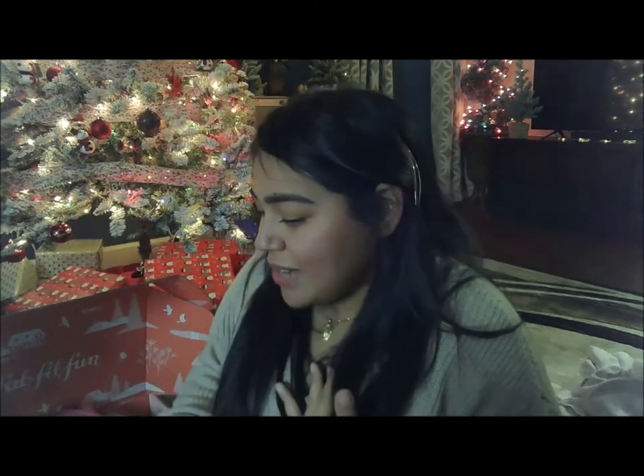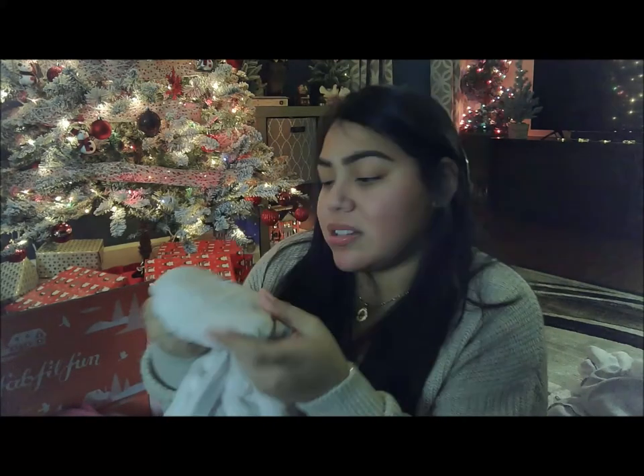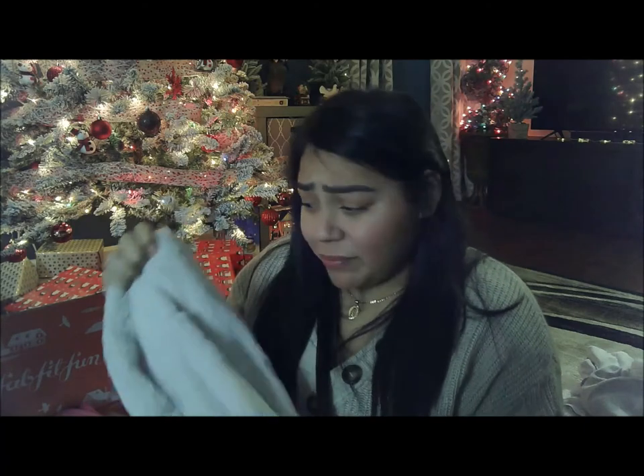Okay guys, this has been my FabFitFun winter box unboxing. Let me know if you guys signed up. I feel so relaxed with this blanket. Let me know down below if you're subscribed to FabFitFun — what did you guys get, did you like your box? The only flop for me is the LXMI balm because it smells weird. The texture is good but it smells funky. Other than that, this whole box is amazing — the quality of this blanket is unreal.